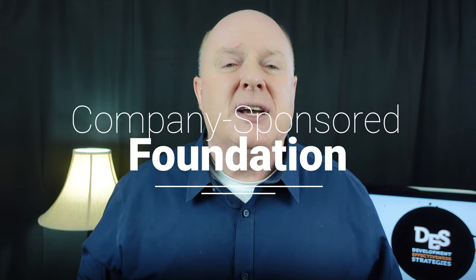Type number two: company-sponsored foundations. These are private foundations whose assets are derived from a profit-making company but are legally independent of the company. Companies such as Wells Fargo, Walmart, and Coca-Cola all have company-sponsored foundations. This is not corporate giving — this is an entity that exists from the profits donated by the company.